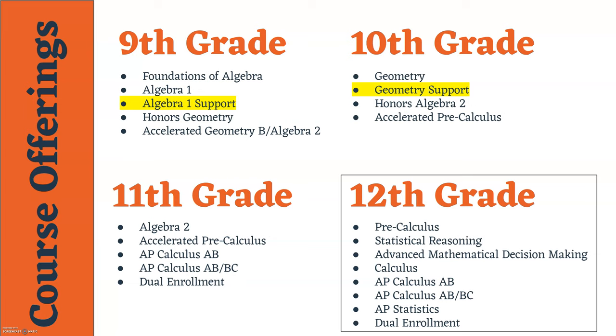Which course is right for you is all dependent upon what you are currently taking in eighth grade. Foundations of Algebra is a course intended to help students who need just a little more time to prepare for Algebra 1. It is intended to give you a year to build your foundation of skills that will better prepare you for Algebra 1 and help you be successful. Foundations of Algebra is a math credit that counts toward high school graduation.